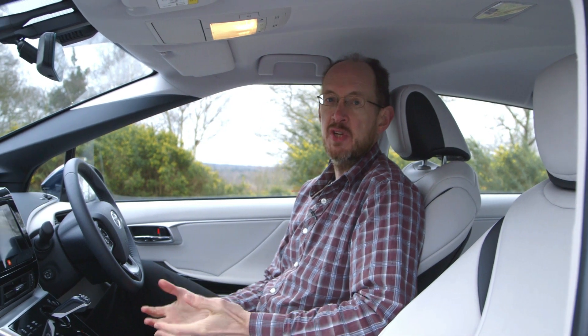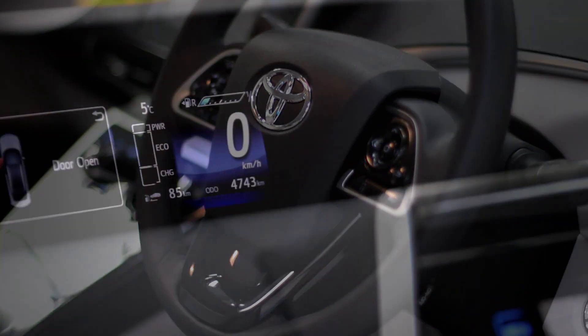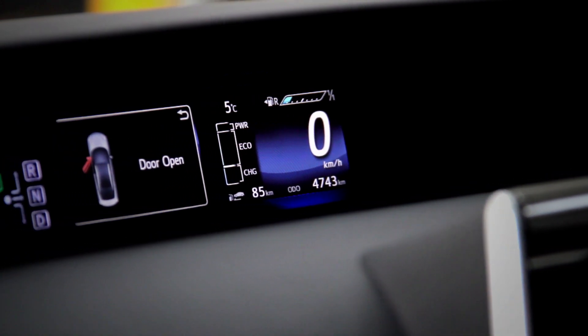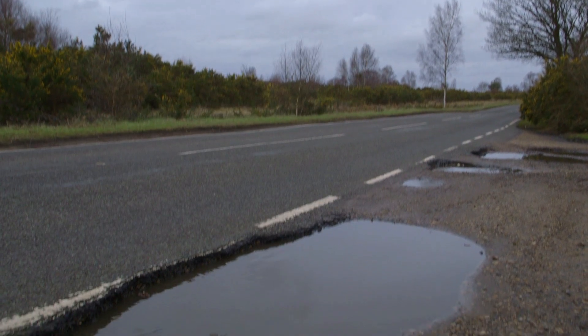The chief benefit of a hydrogen car is its emissions — or rather the lack of them. The only by-product of the chemical process that powers this thing is water. No CO2, just good old H2O, that's so pure you could drink it — well, you could drink it if it didn't run through pipes covered with several thousand miles' worth of muck from our filthy roads.